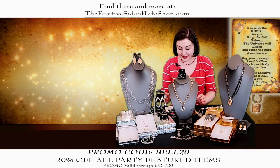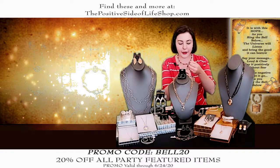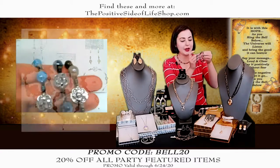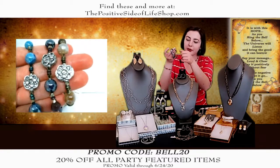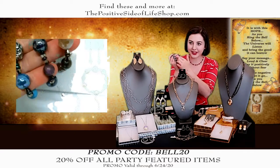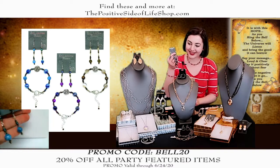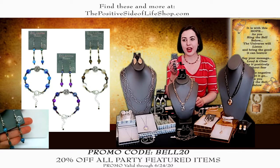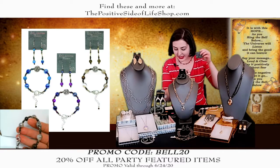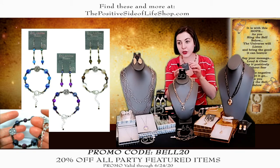Speaking of bracelets, we have this bracelet here in three different colors — it has that faceted agate with the Aurora Borealis coating. We have it in blue, purple, and brown. They all three have a sterling silver piece — this is actually 925 sterling silver. They all three come with earrings. The earrings are a little bit longer but don't look heavy. This set with the bracelet and earrings is $65.49, and after the 20% off it's $52.39.